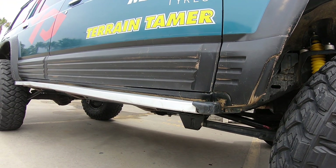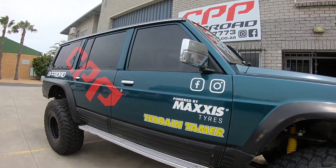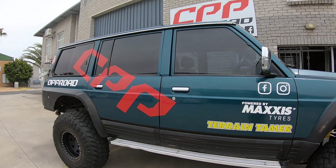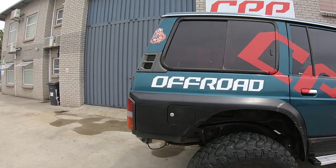Got some drop boxes going in over there. You can see those standard side steps are taking a bit of a beating. That rock slider will be built soon. We've got a quarter chop here at the rear.